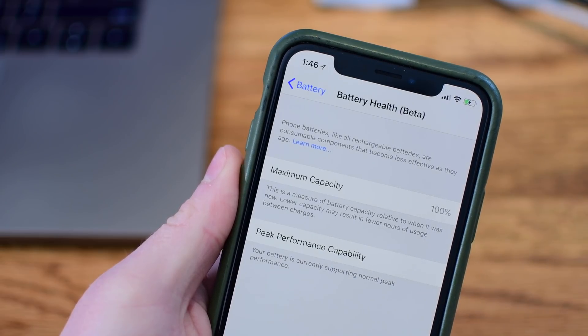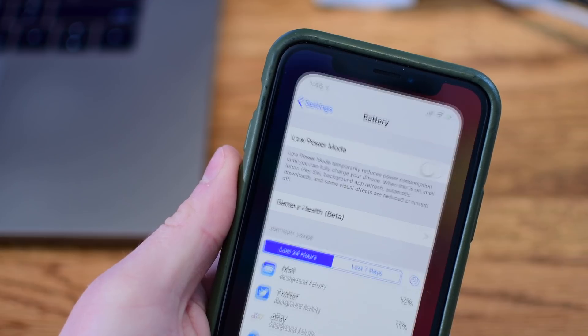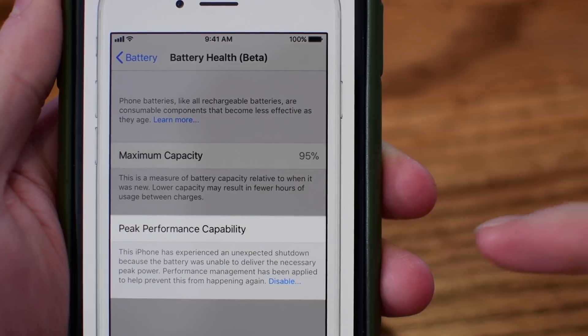When you're on iOS 11.3 beta or iOS 11.3 when it launches, you can see your maximum battery capacity compared to what it was when it was new. My phone is relatively new, so the battery is at 100%, and you can see your peak performance capacity down here, which lets you know how your phone is performing.